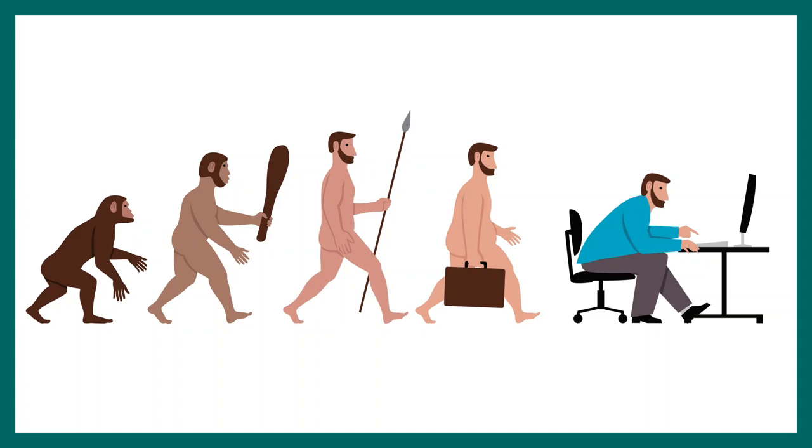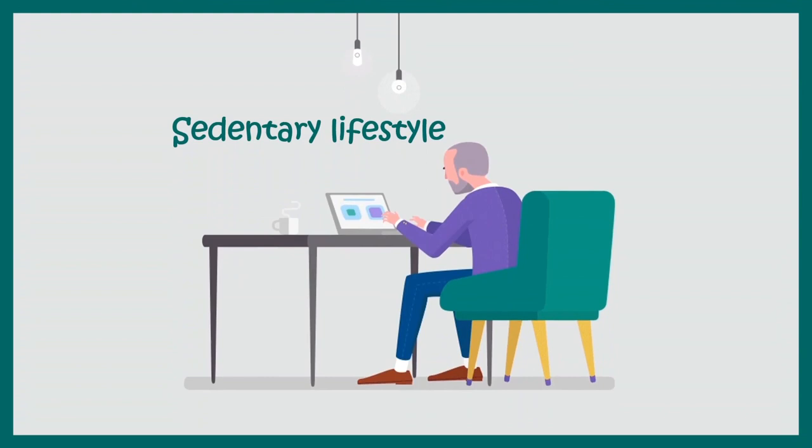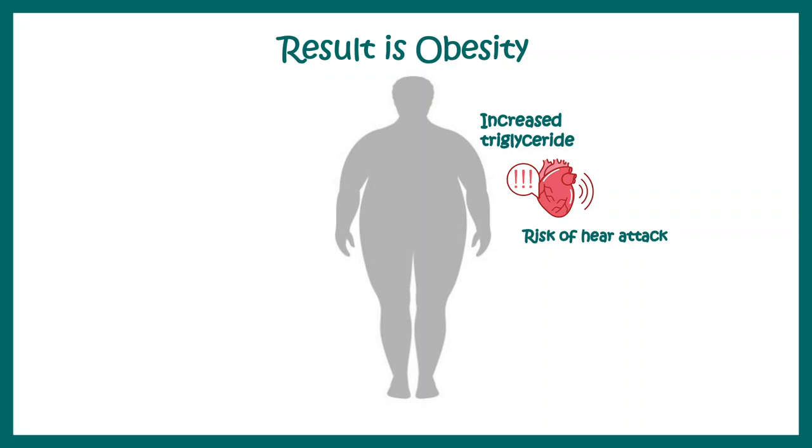We have evolved, but our lifestyle has become more sedentary and we consume excess calories. With a combination of excess food and sedentary lifestyle we have become obese as a global population, which comes with the cost of a dysregulated lipid profile, increased triglycerides, and an overall increased risk of cardiac failure.